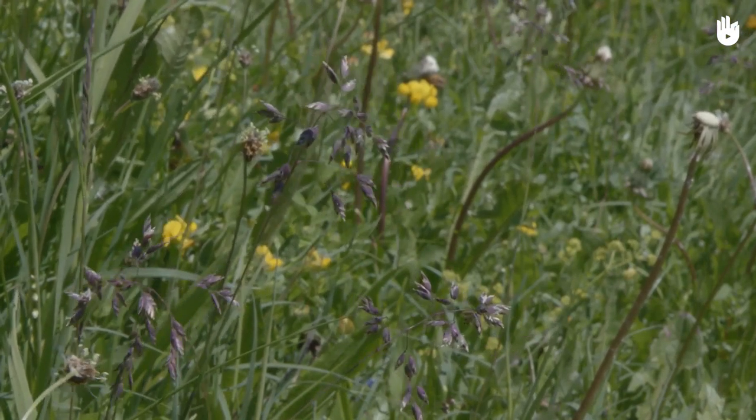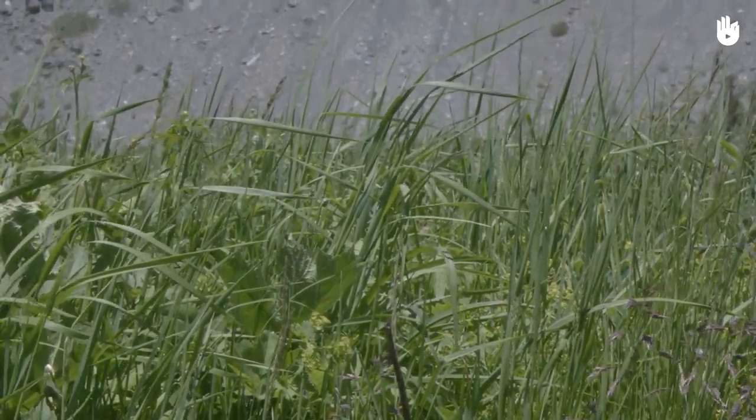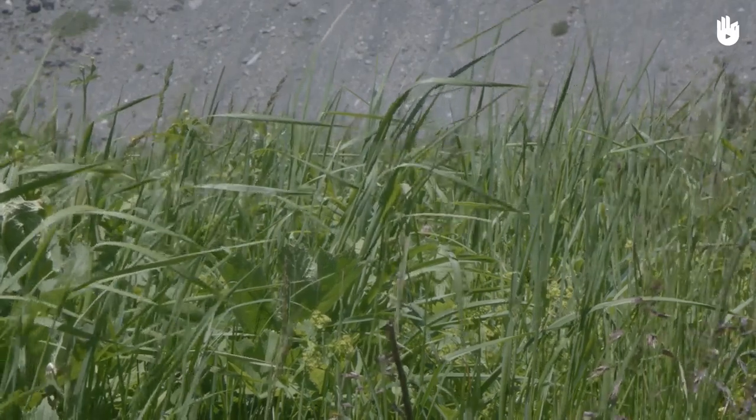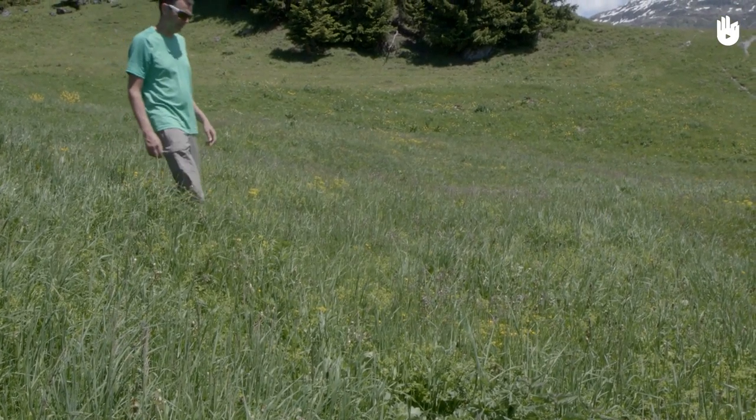In this video, you will learn how to protect yourself from ticks while hiking. It is important to avoid them and to detect any bites as soon as possible. Ticks themselves are not dangerous, but some of them carry Lyme disease, which is a very serious illness.